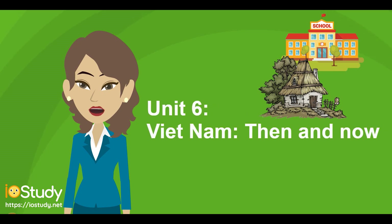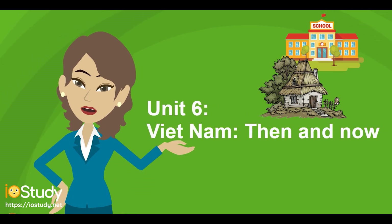Hello class. Today we are going to learn an interesting topic. It's Unit 6, Vietnam, then and now. I hope all of you will have useful knowledge today. Now, let's start.